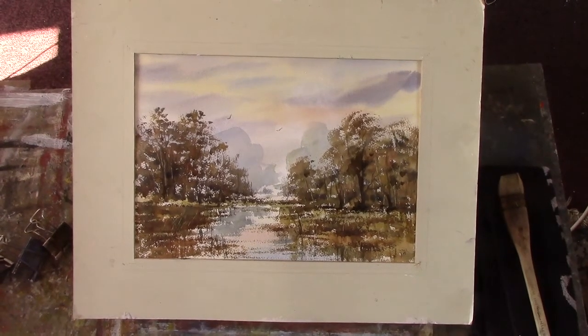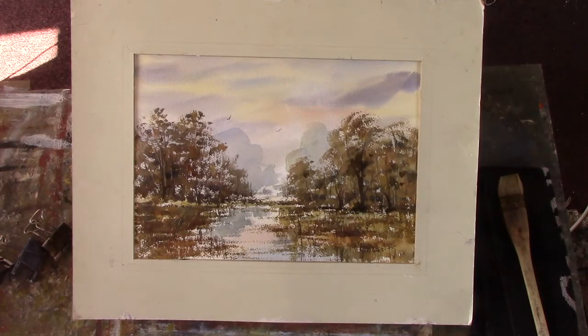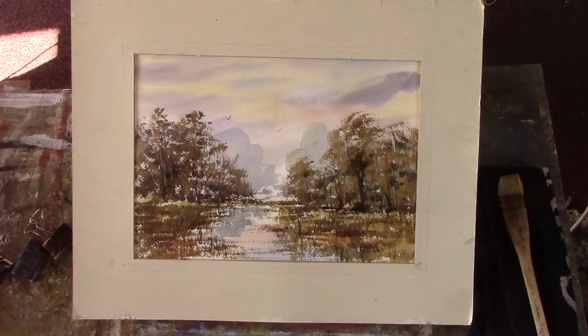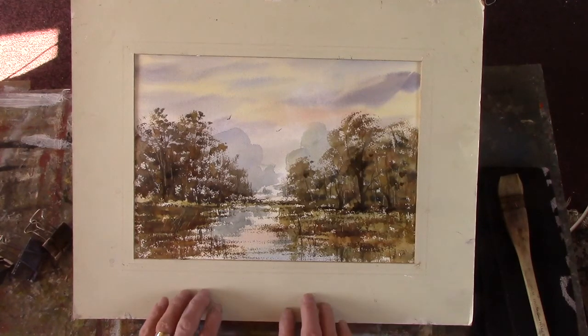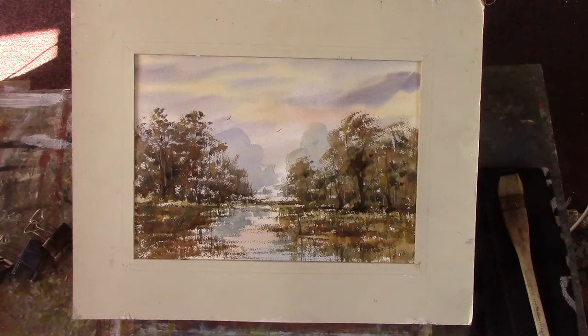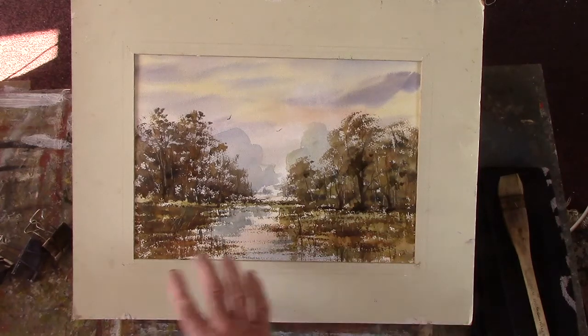Hi folks, I've just had an autumn scene, although we're still in spring aren't we? But it's similar to what I did yesterday for you, but I've just changed the background a bit. This is on a bit of Bockingford, 140 pounds. Got a bit heavy there but the wetlands or an impression of wet, really wet ground.